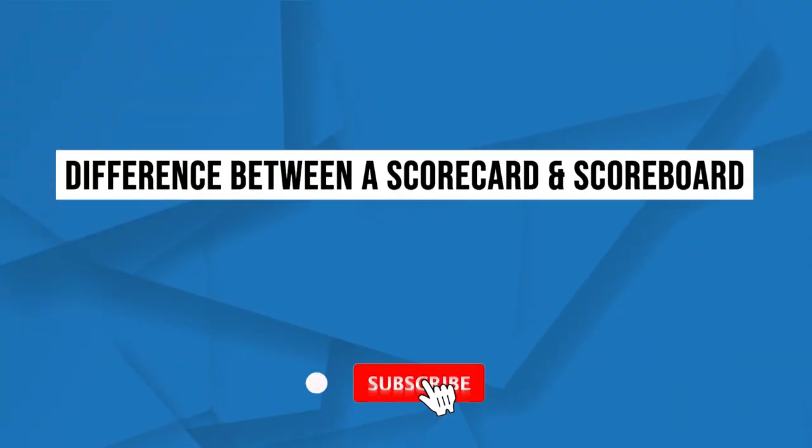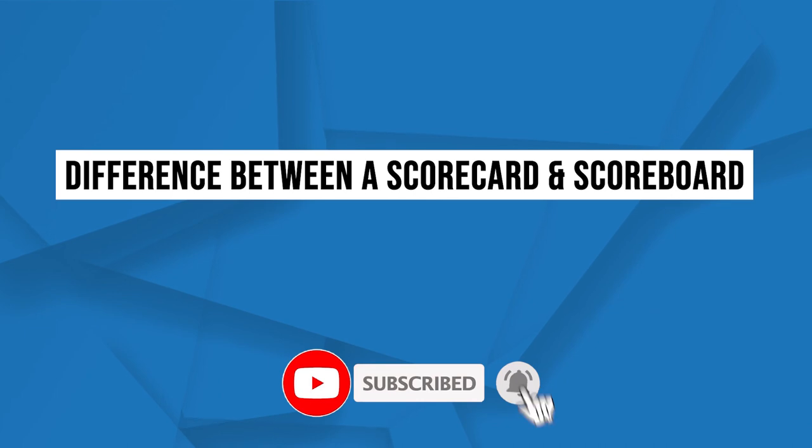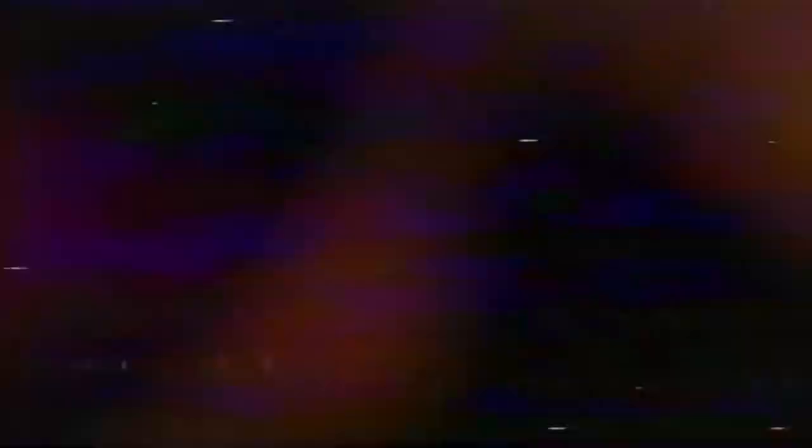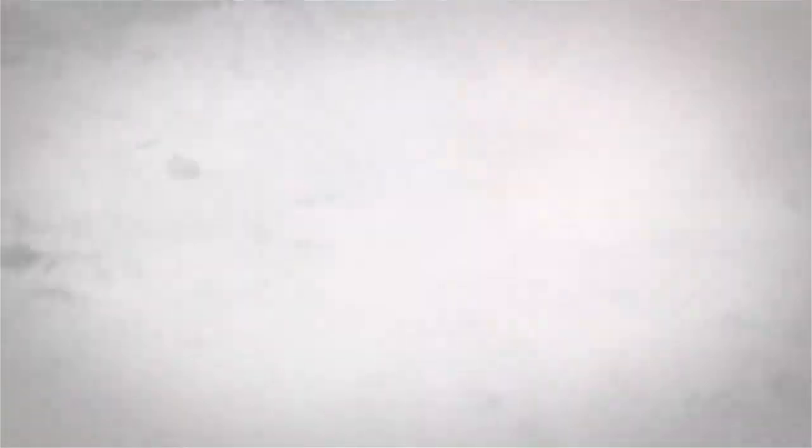Today, we're going to be discussing the difference between a scorecard and a scoreboard, and we're also going to be talking about dashboards. Welcome to Growth Amplifiers, where we showcase the best tips, resources, and tools to amplify and scale your business.